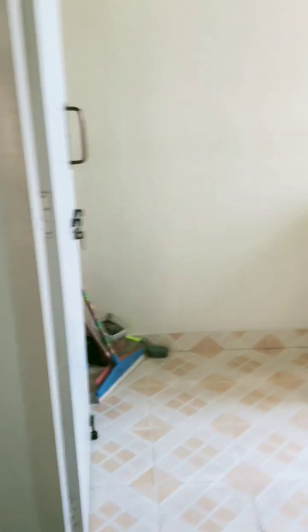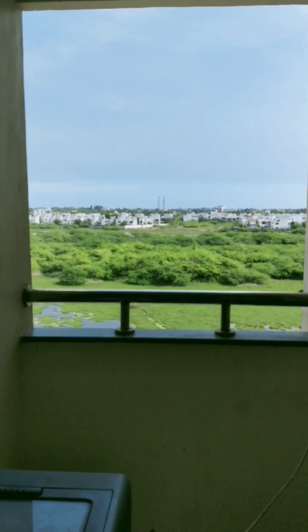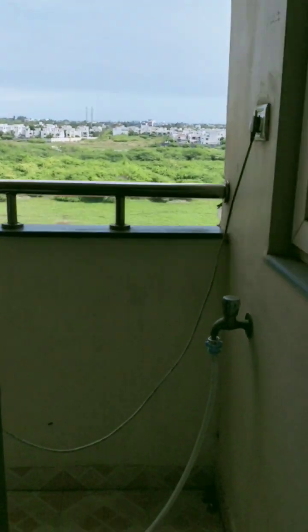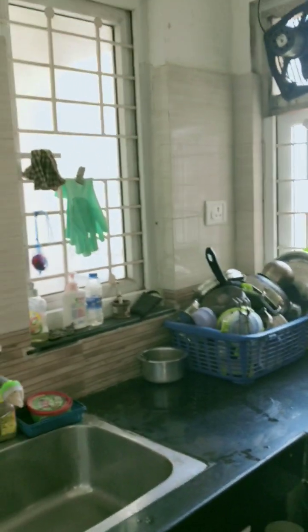Then let us come to the kitchen area. This is the outer balcony in the kitchen where we have our washing machine, with a beautiful view of the outside — nicely done by the architect.